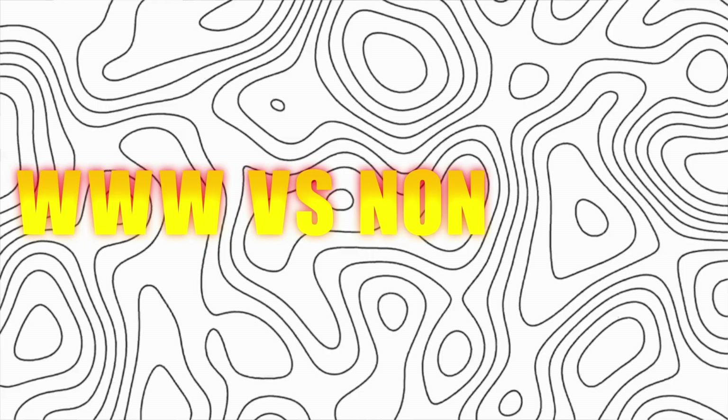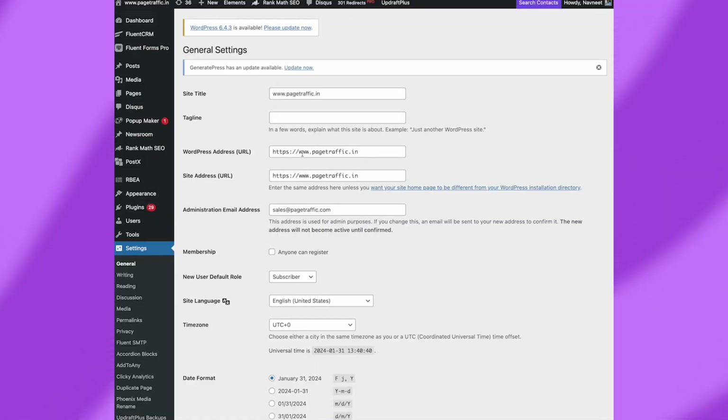Now you have your URL, but there's a small detail that can cause big SEO headaches if you're not careful — it's about consistency in your web address. www vs. non-www: Decide on using www or non-www in your site address and stick to it. Consistency here avoids duplicate content issues and keeps your SEO solid.